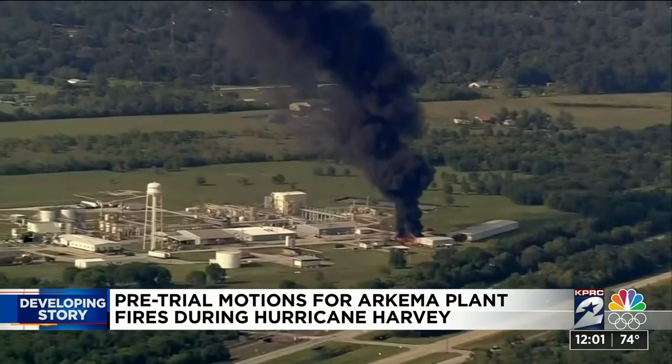Nearly three years later, the trio will head to trial. And if convicted, the plant manager and CEO could face up to five years behind bars, and the company would be fined $1 million. Reporting from the Harris County Courthouse, Vincent Crivelli, KPRC Channel 2 News.